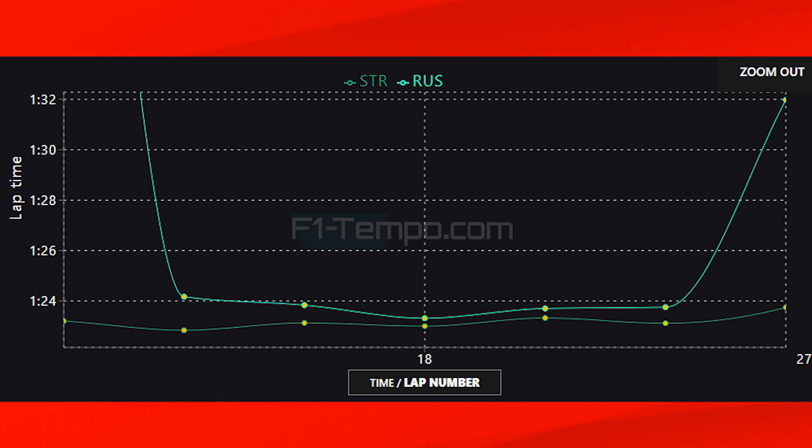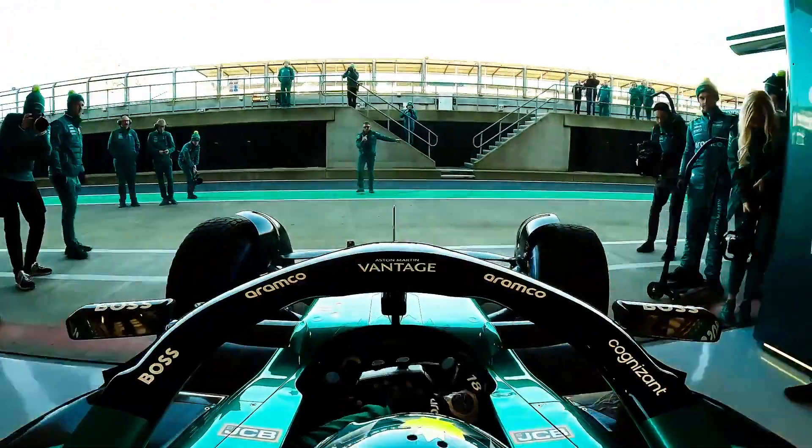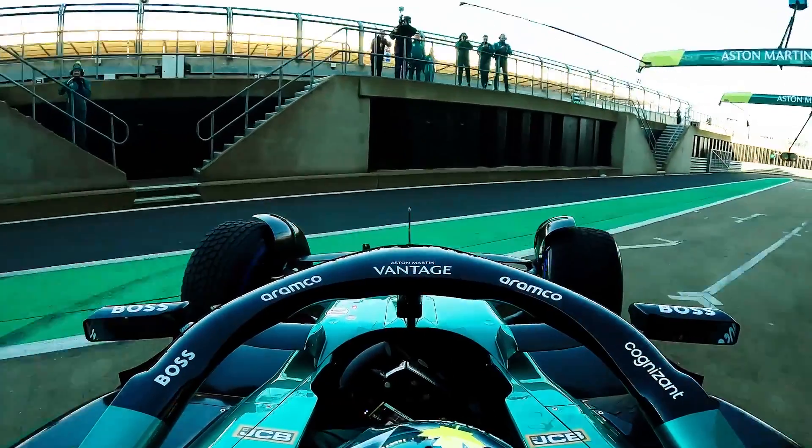So far the longer runs are looking pretty good — Aston looks strong here as well. This could be a great weekend for them and they have the opportunity to close the gap to Mercedes and McLaren, who are currently ahead of them in the championship.